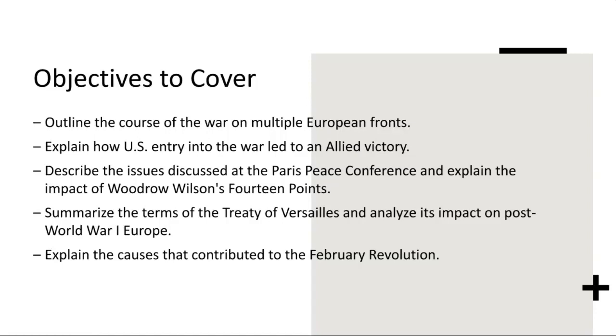On the Western Front, Allied forces clashed with the Central Powers in a grueling stalemate, marked by bloody battles such as Verdun and the Somme. Meanwhile, on the Eastern Front, German and Austro-Hungarian forces faced off against Russian armies in a vast theater of operations. As the war progressed, new fronts emerged in regions such as the Balkans and the Middle East, further expanding the scope of the conflict and drawing in additional combatants.